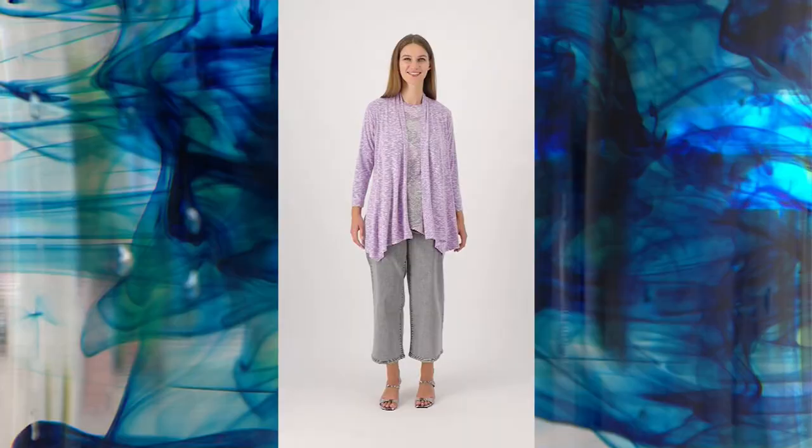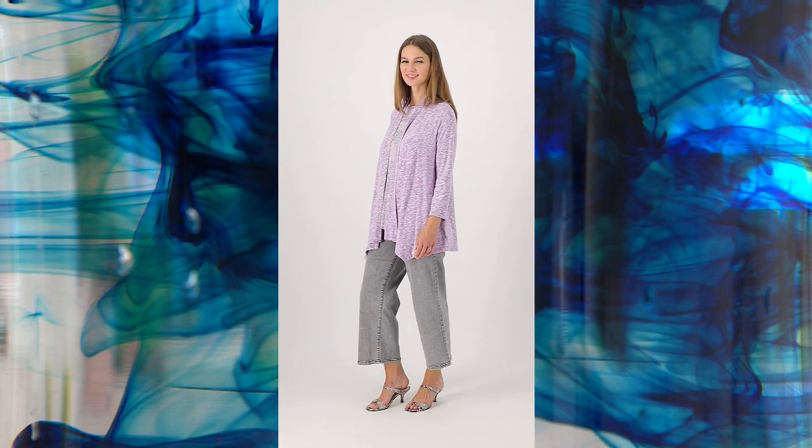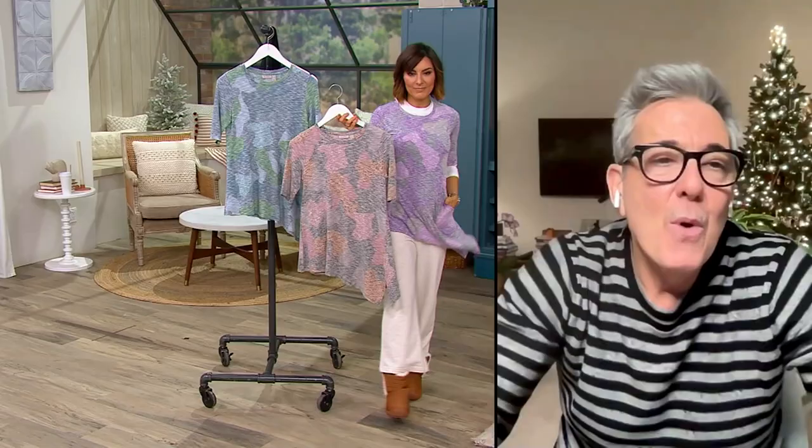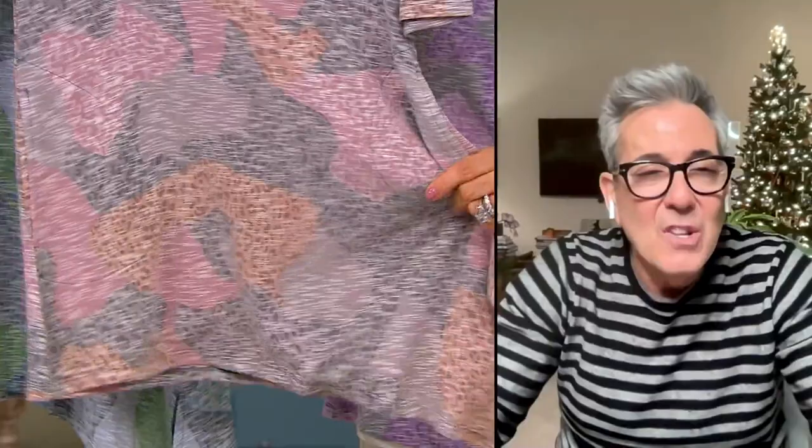Easy wear, easy care. I love this with the cardigan over it — that looks really cute. I call it throw and go: you don't have to do anything, the top stands on its own. It has pockets, that elbow sleeve is so flattering, the neckline is not too high of a crew — it's more of a soft scoop neck so you get a nice open neck. The asymmetrical hemline, the texture, so lightweight and flowy, and perfect for layering.